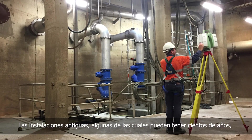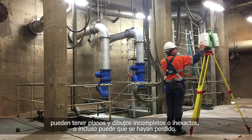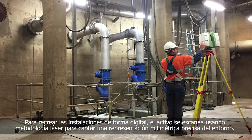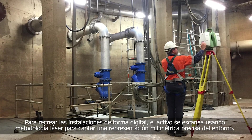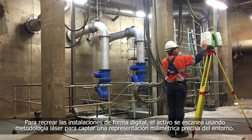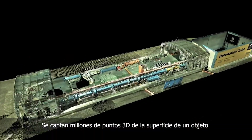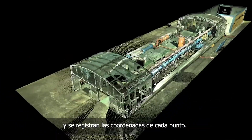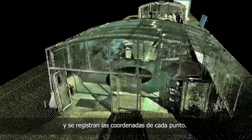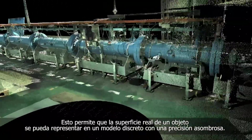Brownfield sites, some of which can be hundreds of years old, may have lost, incomplete, or inaccurate plans and drawings. In order to recreate these sites digitally, the asset is laser scanned to capture an accurate representation of the environment down to the millimetre. Millions of 3D points on an object's surface are captured, and each point's coordinates are recorded, allowing the real surface of an object to be represented in a discrete model with incredible accuracy.